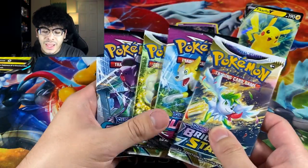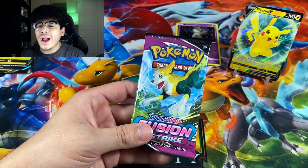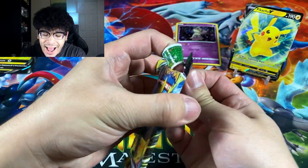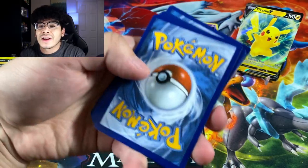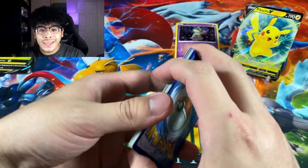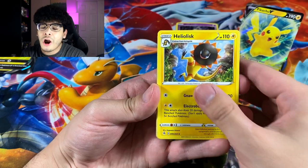The pack selection — I'm not gonna lie — I absolutely love it. We got Fusion Strike and Brilliant Stars. I don't know why a lot of people don't like this Pikachu box; it really has a nice pack selection. I love Fusion Strike for Mew and Brilliant Stars for Charizard and Arceus — absolutely amazing sets all around.